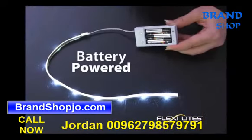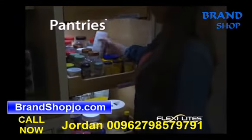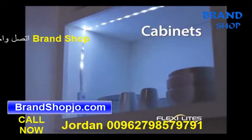FlexiLights are battery powered. They're a great way to brighten your kitchen countertops, and for pantries they're the best. Run FlexiLights around the inside of cabinets to make finding what you need quick and easy.